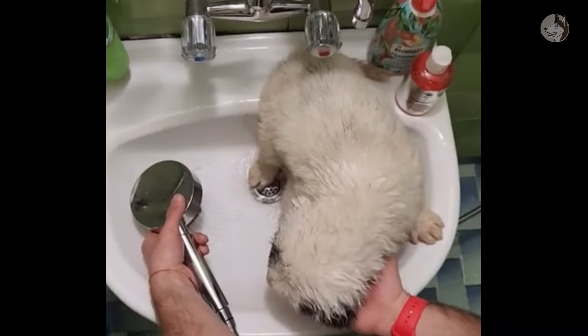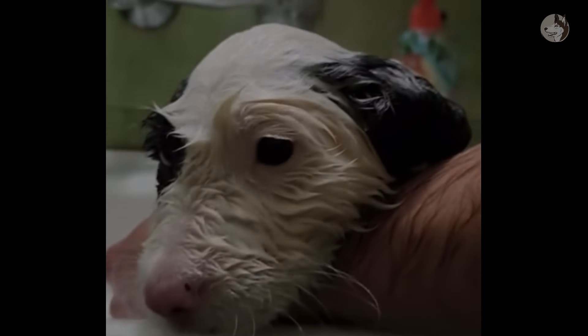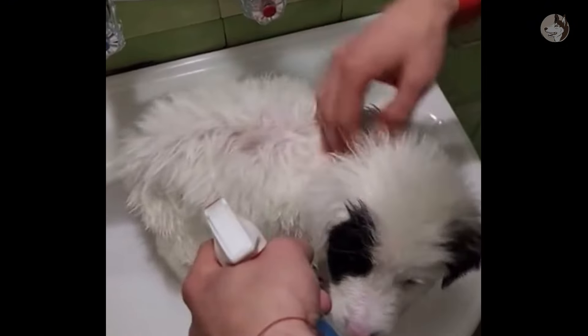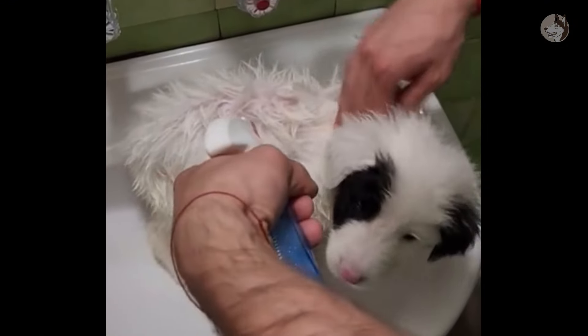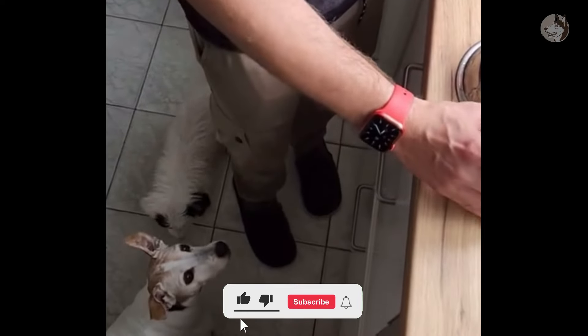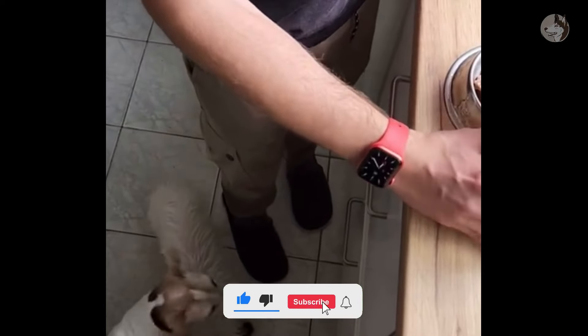We started giving her a bath with warm water and soap — she seemed comfortable and interested. Because there were a lot of fleas, I mixed medicine and sprayed it on her fur. After finishing, she was very happy and excitedly waiting for her lunch.